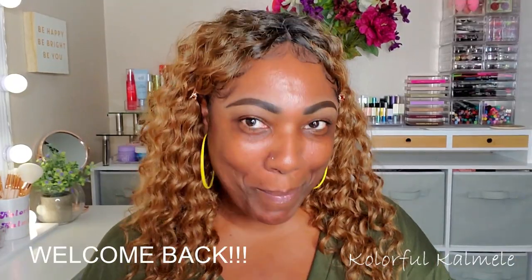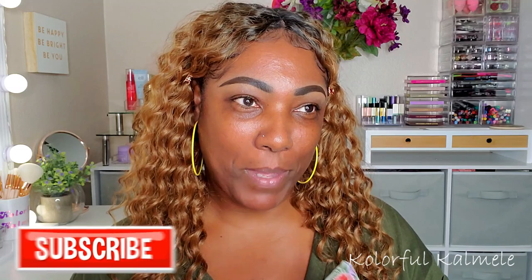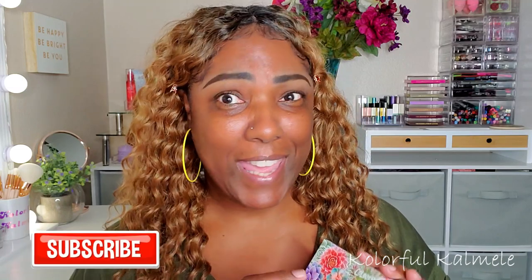Hi guys, welcome back! So today we're going to play in some makeup, of course as usual, but along with using some of the products that I pulled from my stash for my complexion and all that good stuff, I did want to try out a new palette that I received just in the last day or two.